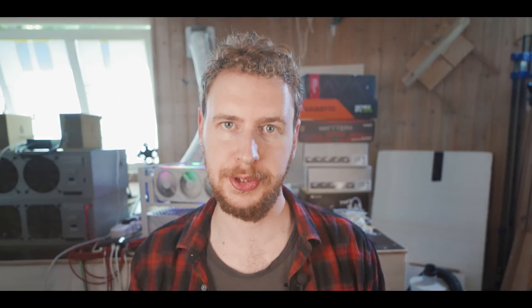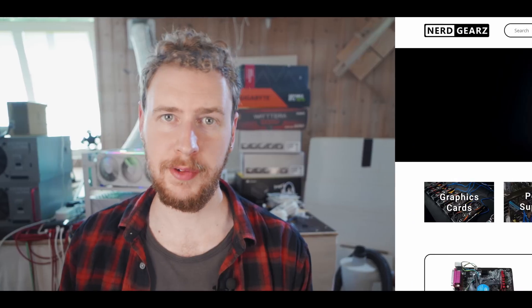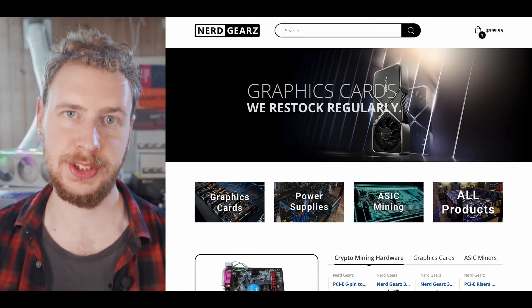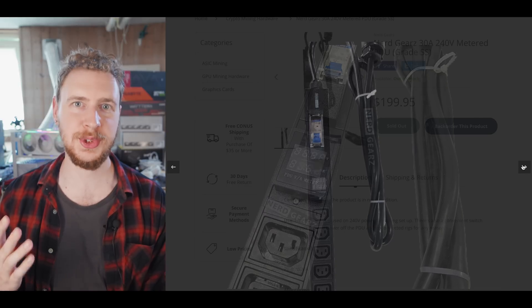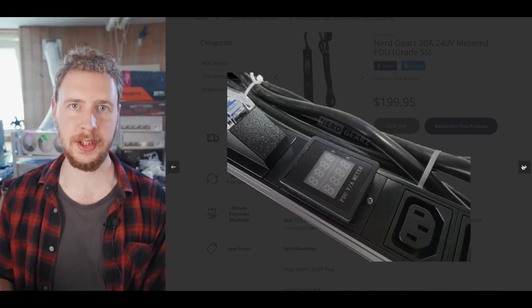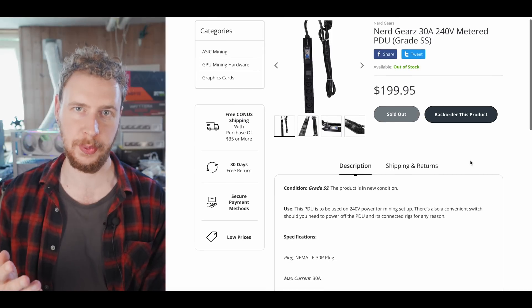A quick word from our sponsor: Nerdgears.com is a great online shop for crypto mining hardware. My favorite product of theirs is their 240-volt PDUs that lets you power your mining rigs properly. They are safe to use for up to 7,200 watts, and come in both regular and metered versions that let you track the power consumption of your mining rigs. Check them out through the link in the video description and use code SEB for a discount.